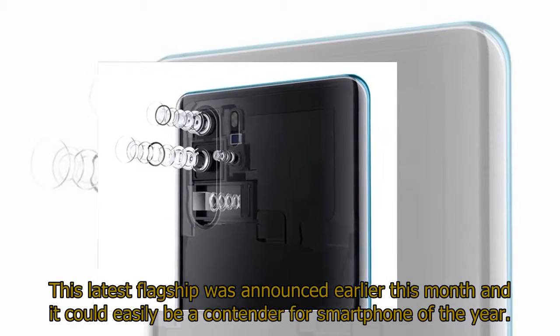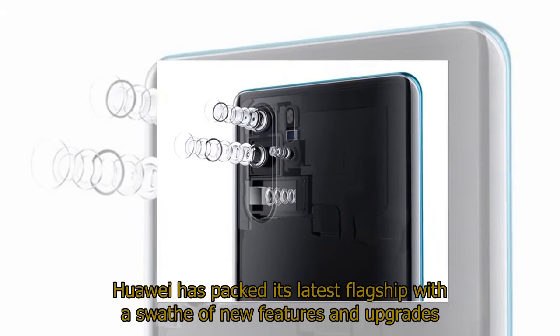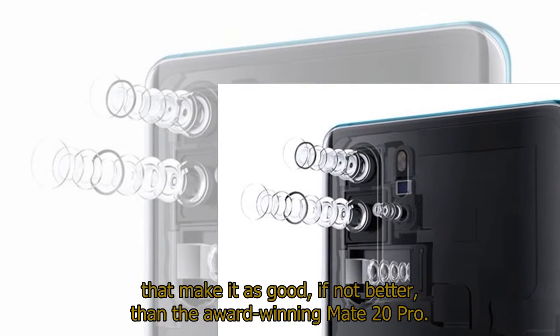This latest flagship was announced earlier this month and it could easily be a contender for smartphone of the year. Huawei has packed its latest flagship with a swathe of new features and upgrades that make it as good, if not better, than the award-winning Mate 20 Pro.